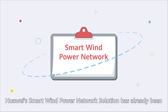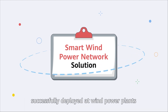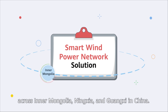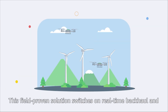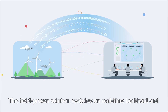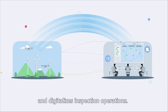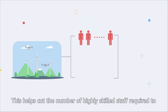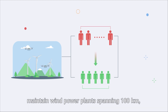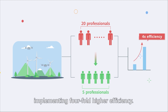Huawei smart wind power network solution has already been successfully deployed at wind power plants across Inner Mongolia, Ningxia, and Guangxi in China. This field-proven solution switches on real-time backhaul and centralized analysis for on-site data and digitalizes inspection operations. This helps cut the number of highly skilled staff required to maintain wind power plants spanning 100 kilometers from 20 to just 5, implementing fourfold higher efficiency.